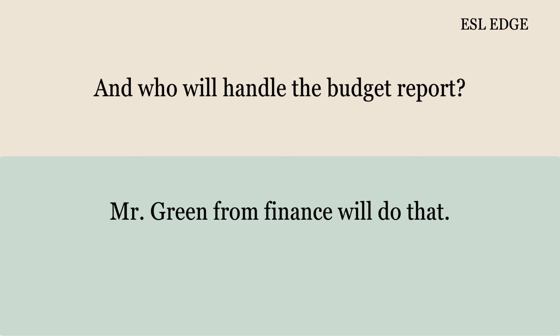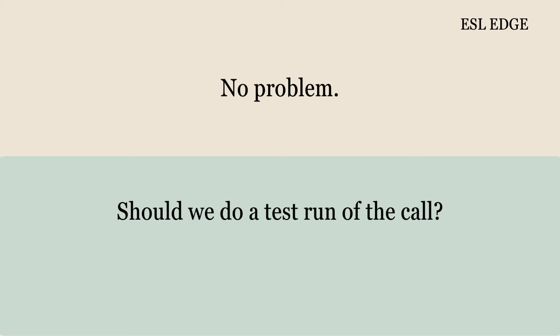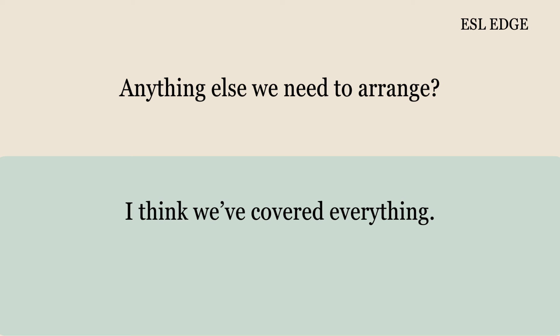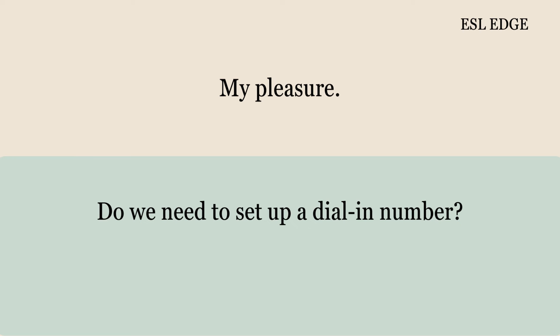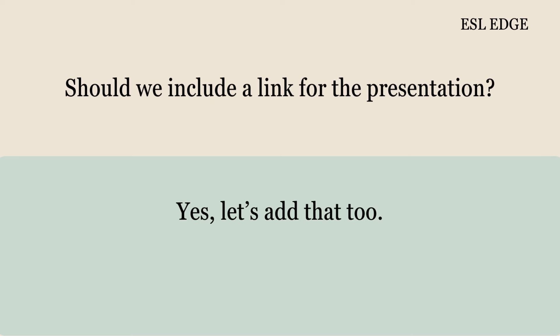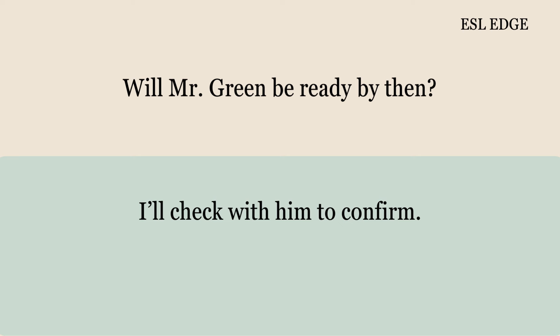And who will handle the budget report? Mr. Green from Finance will do that. I'll send out the invitations. Thanks, John. No problem. Should we do a test run of the call? Yes, let's do a test call on Friday at 2 p.m. That sounds good to me. Anything else we need to arrange? I think we've covered everything. I'll confirm the time with the teams. Great, thanks for handling that. Do we need to set up a dial-in number? Yes, I'll make sure to include that in the invite. Should we include a link for the presentation? Yes, let's add that too. I'll take care of it. Will Mr. Green be ready by then? I'll check with him to confirm.